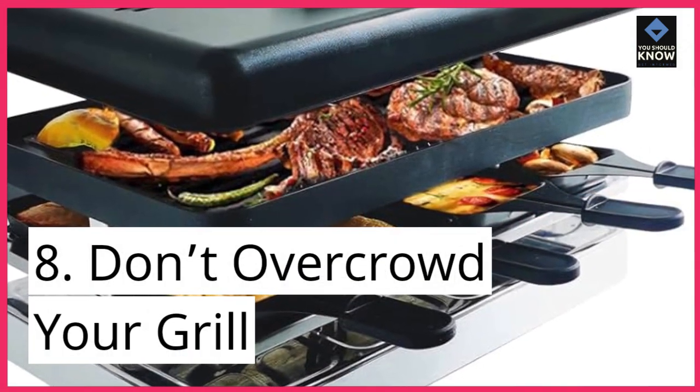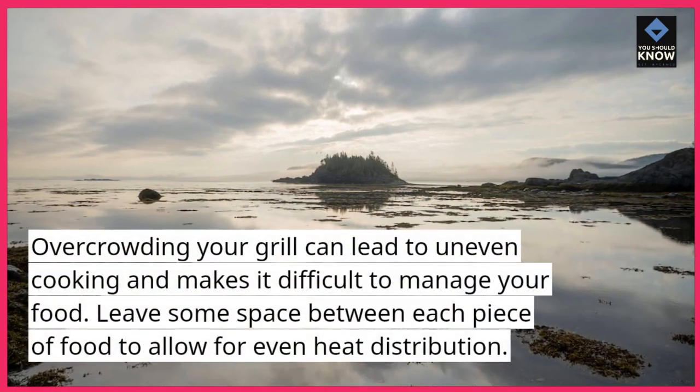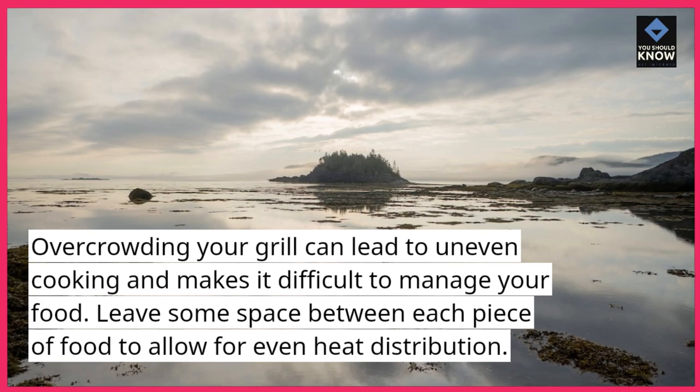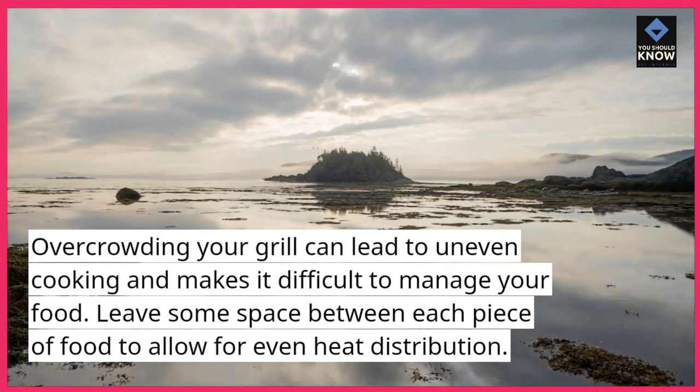Tip 8: Don't overcrowd your grill. Overcrowding your grill can lead to uneven cooking and makes it difficult to manage your food. Leave some space between each piece of food to allow for even heat distribution.